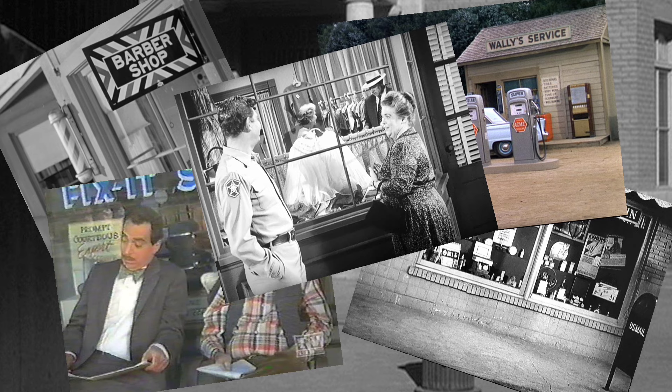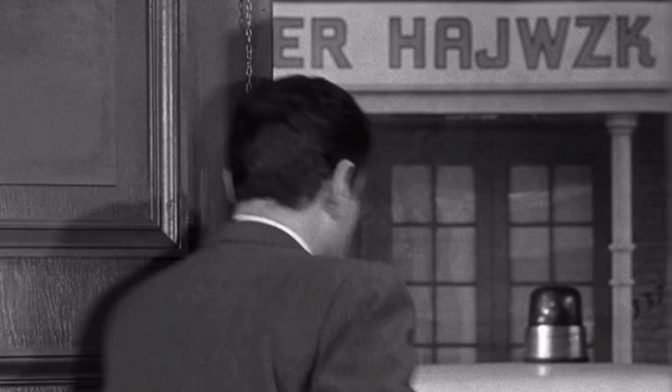But about all the shops that we never got to go inside, there is perhaps one storefront Andy Griffith Show fans have been puzzling over for decades. A glimpse during the first season episode "The Inspector" — a shop across from the jail — has a name that reads like nonsense: E-R-H-A-J-W-Z-K-B, the sign says.